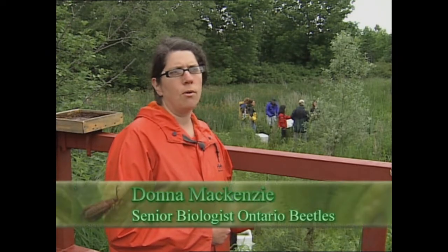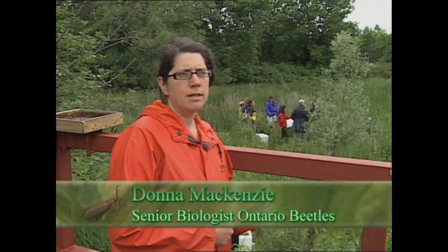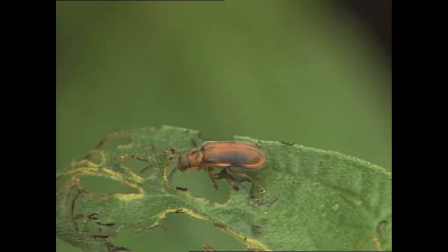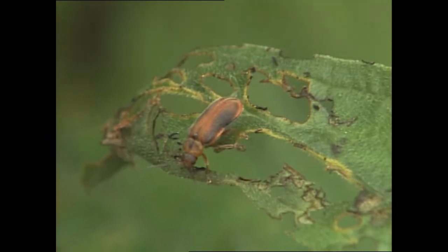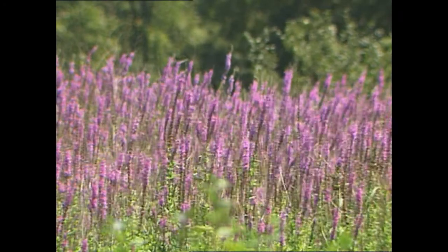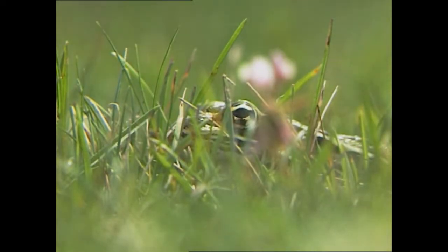Purple loosestrife had a real effect on the biodiversity of our native wetlands. A number of control mechanisms were tried through the decades until the mid-80s when someone had the idea of investigating biological control. Today, the quiet efforts of a tiny, leaf-feeding beetle are leading to the large-scale control of purple loosestrife, one of Ontario's most tenacious wetland invaders.